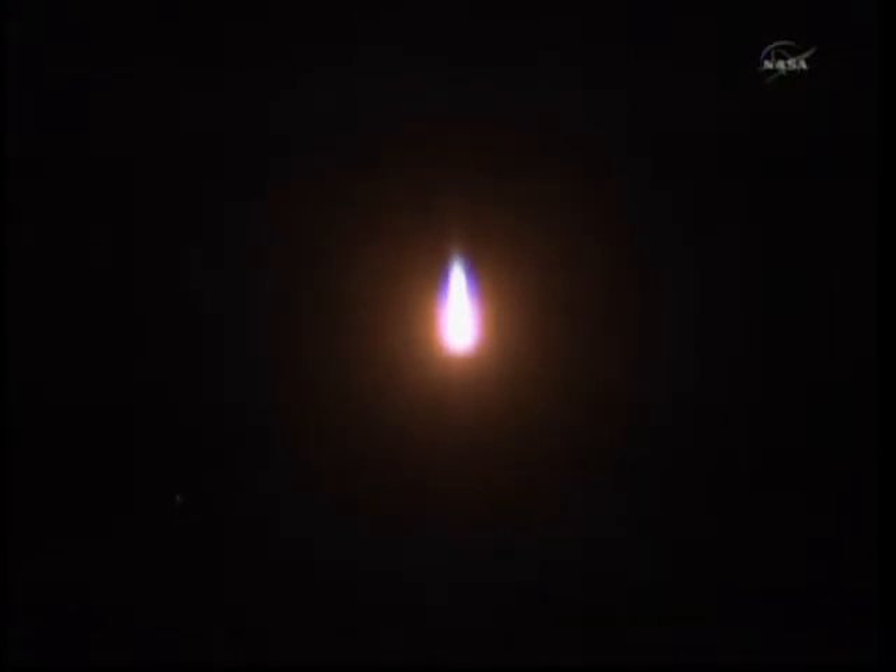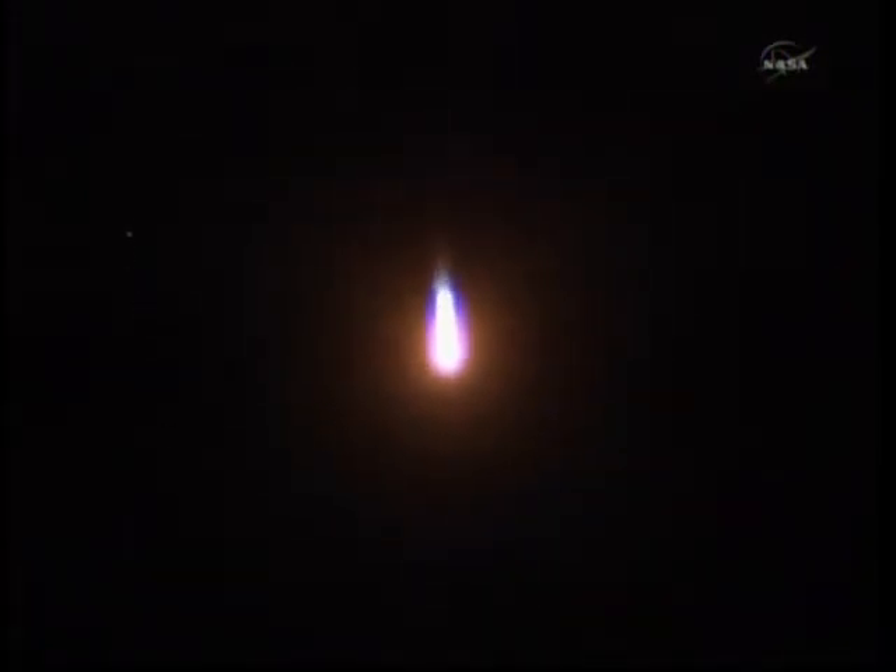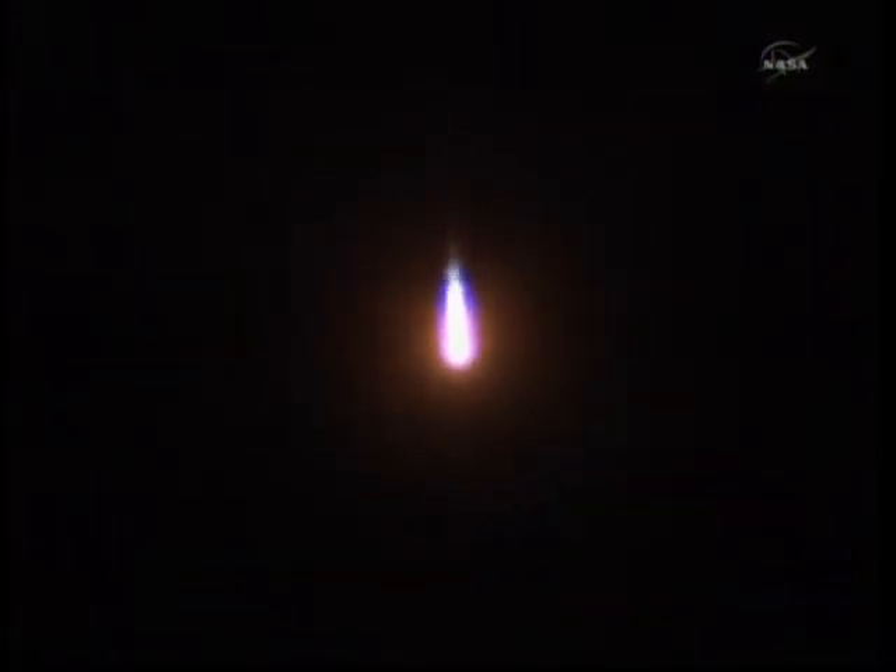The first stage of the Soyuz measures 68 feet in length and 24 feet in diameter, burning liquid fuel. Two minutes and six seconds into the flight.